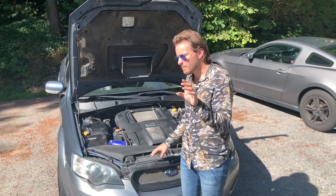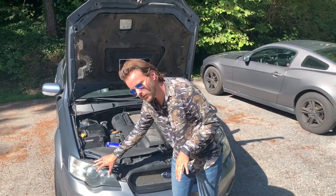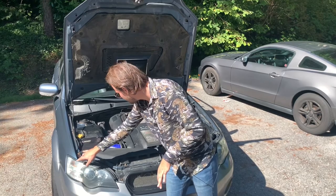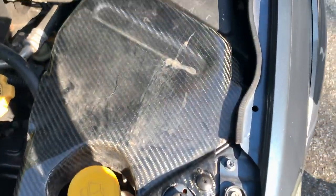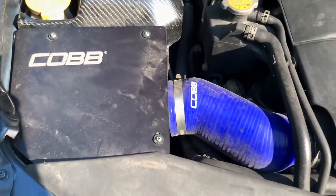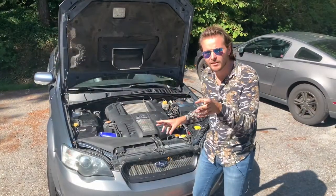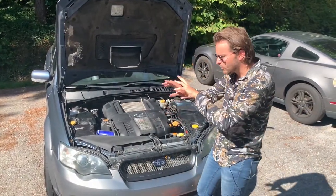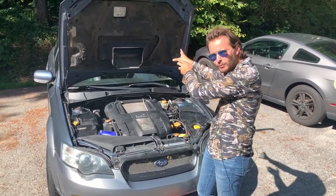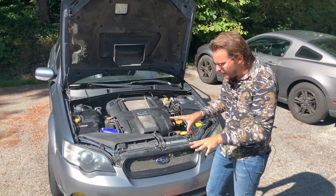Now let's talk about some of the mods that this car has. The headlights are in the JDM style that don't have the orange reflectors. There are a couple carbon fiber bits and pieces here and there. There are many things that have been done in the engine, including this cold air intake from Cobb. We've also got sweet rims that are the rally style, and there's also a really cool roof rack.